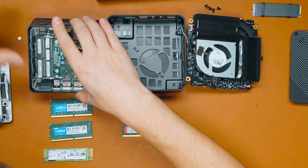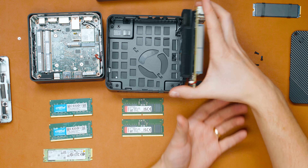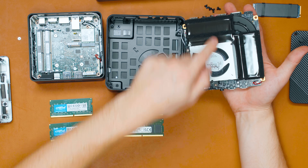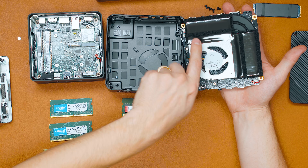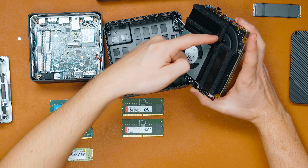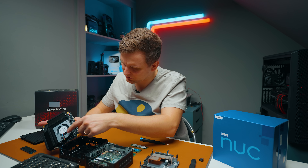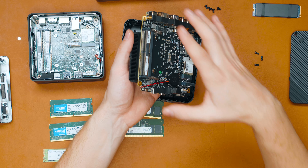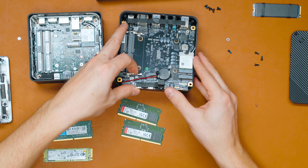Looking at the AMD cooling, there are two exhaust outlets — the fan sucks in air and blows out both sides. There are two heat pipes going around and meeting at the die. And if I'm not mistaken, Minisforum actually uses liquid metal for the thermal paste, which explains why the cooling performance is as good as it is.